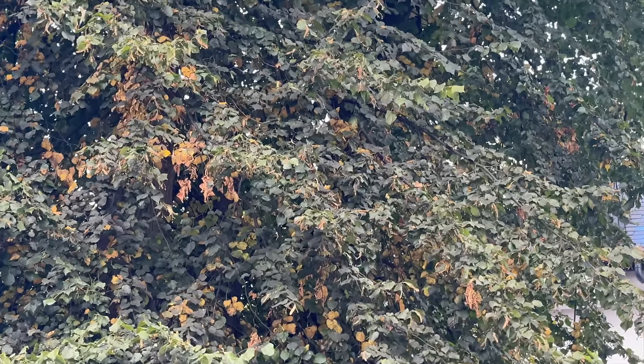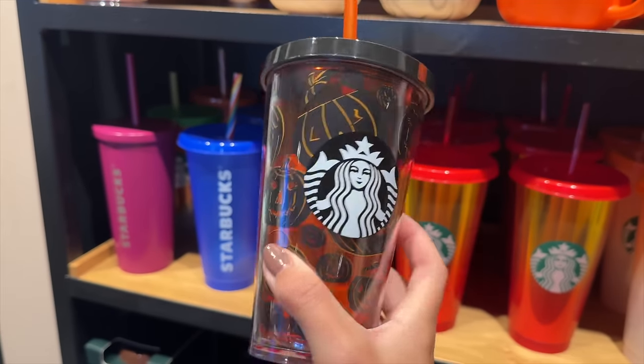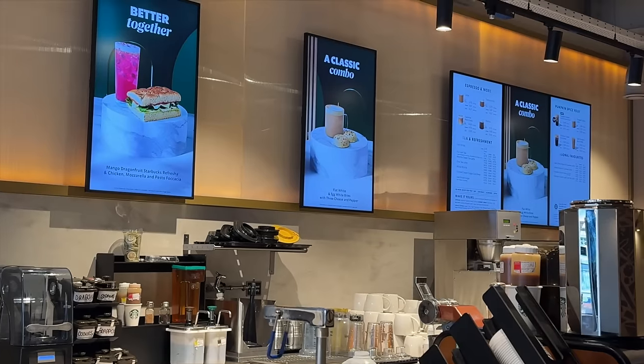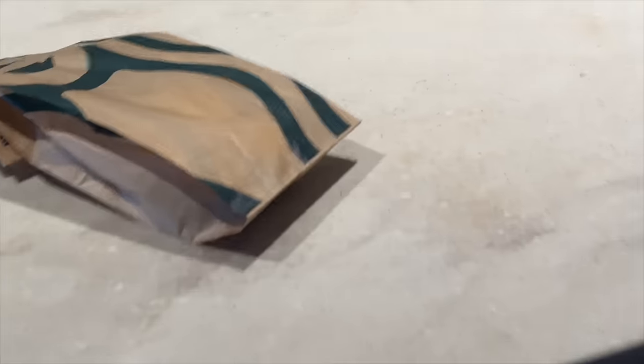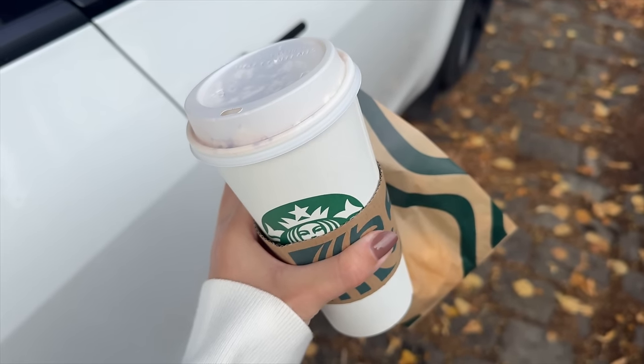Just my favourite time of the year ever. Let's go grab a coffee, let's head downstairs — I'll show you all of my autumn decor for this year and let's start decorating. We're ready to enter the autumn grotto.